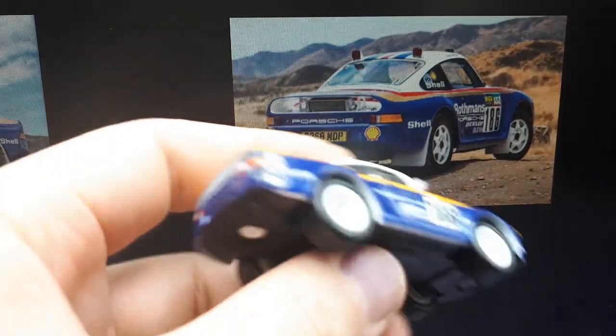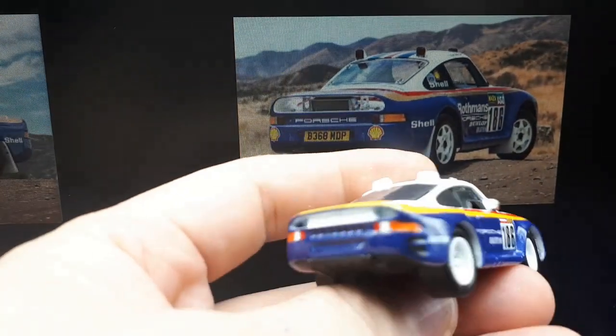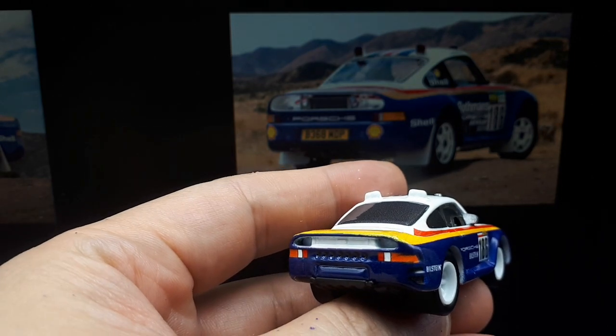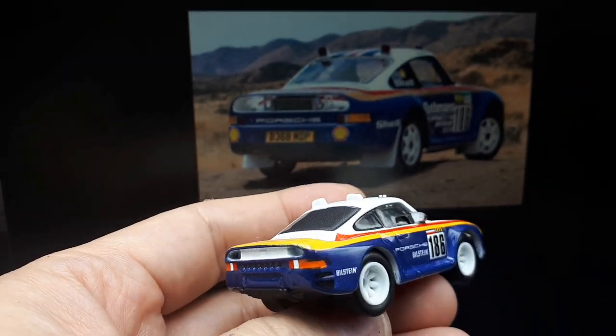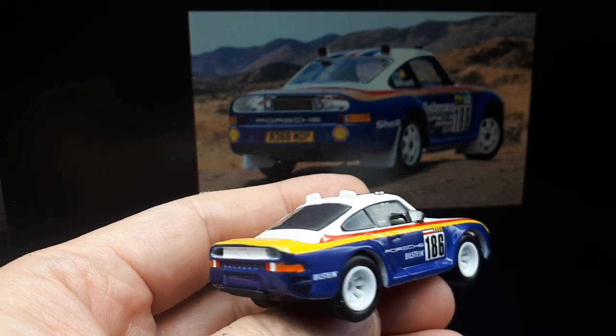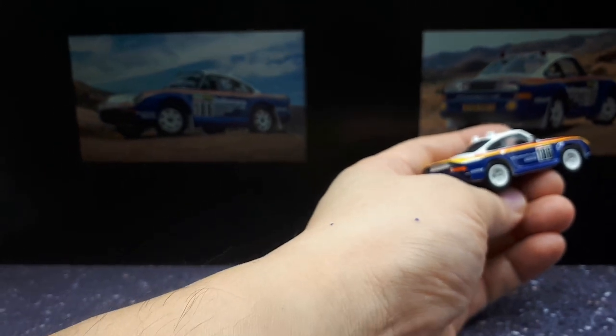This will become a 3D wheel project of mine. On the back, they don't have Shell or anything, and there's no Porsche written on the back either, so that's kind of too bad. It's kind of sort of a model of the car based on the photos.